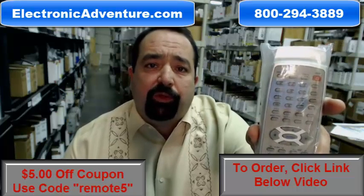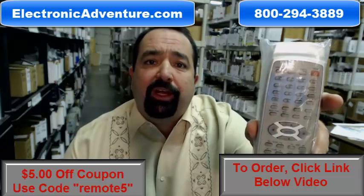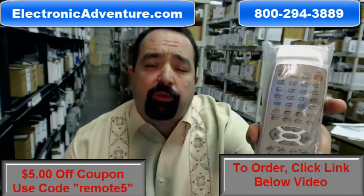Also, we stand behind our products with a 30-day, no questions asked, return policy. If you're not completely satisfied, simply return your product within 30 days for a refund.